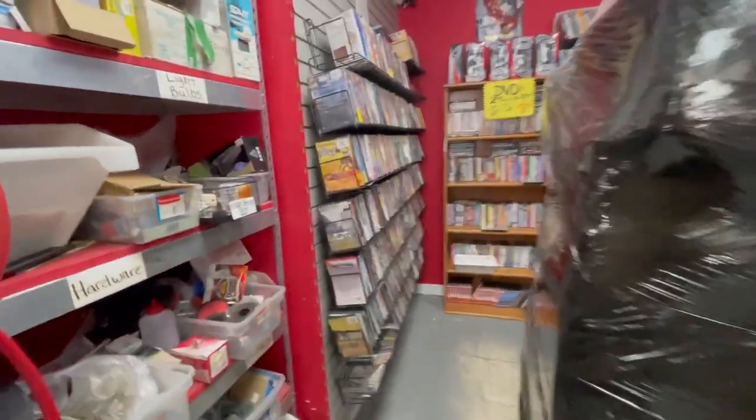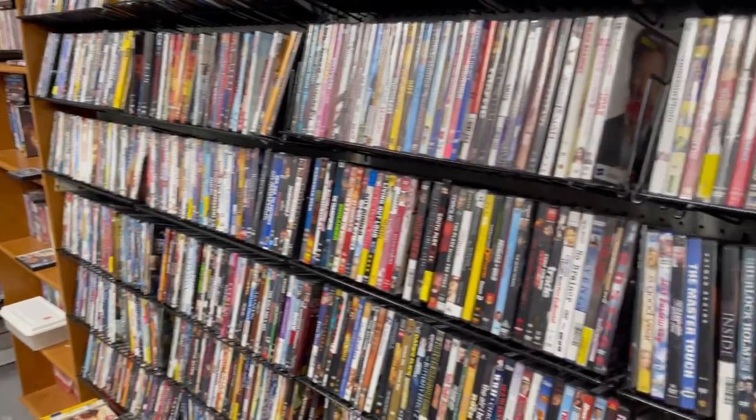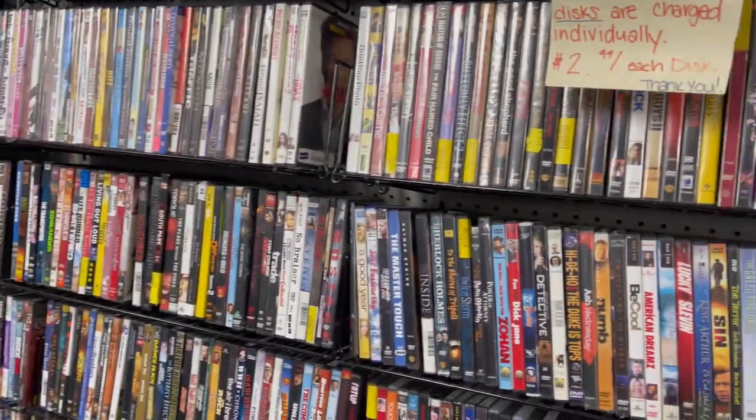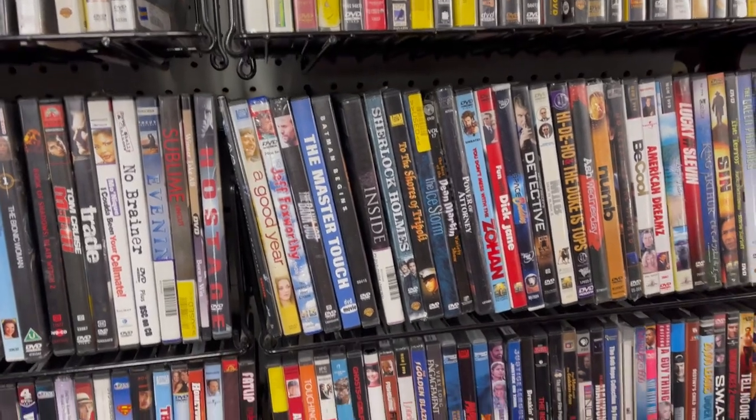I'm going to go to the DVD section — this is one of their main DVD and Blu-ray areas. They have them all over the store.